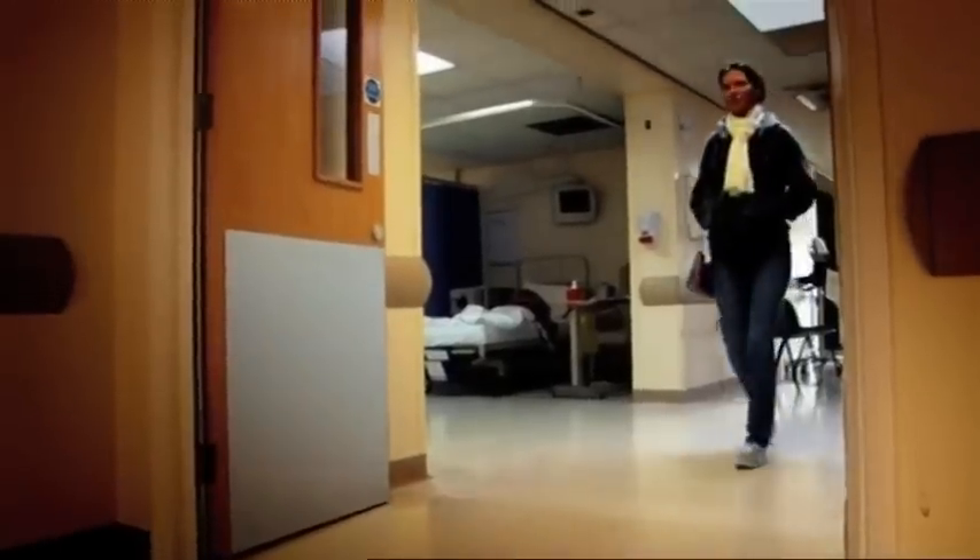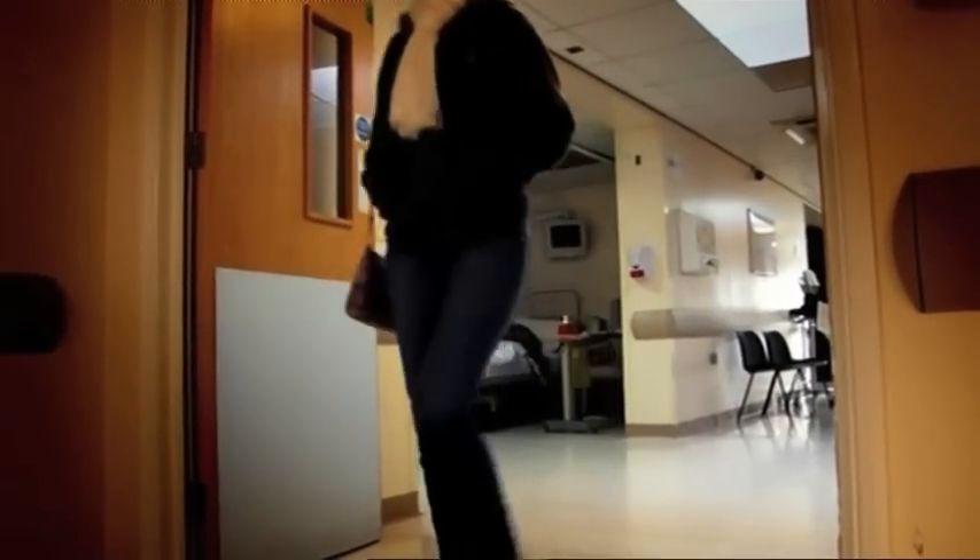Despite her ordeal, the following morning Alexis leaves the hospital, and the experience has left her with a newfound respect for life. It's not really sunny, but I just feel great to be out there again, not being in hospital.